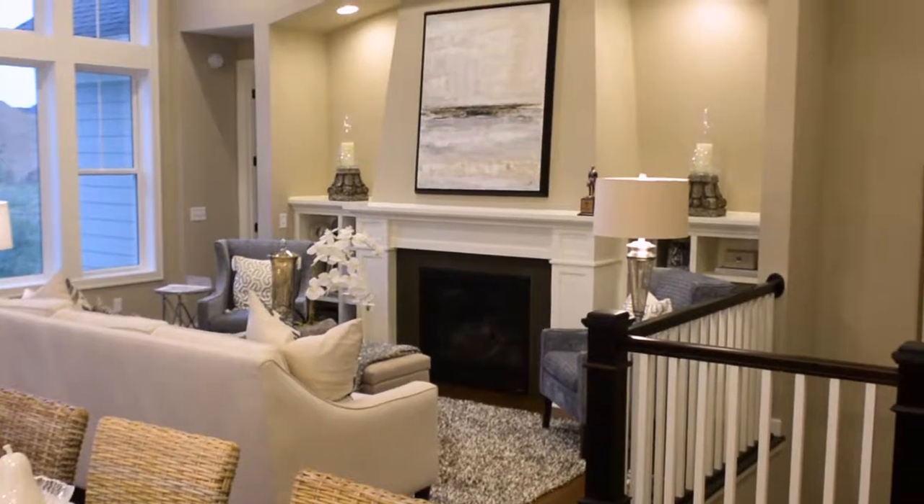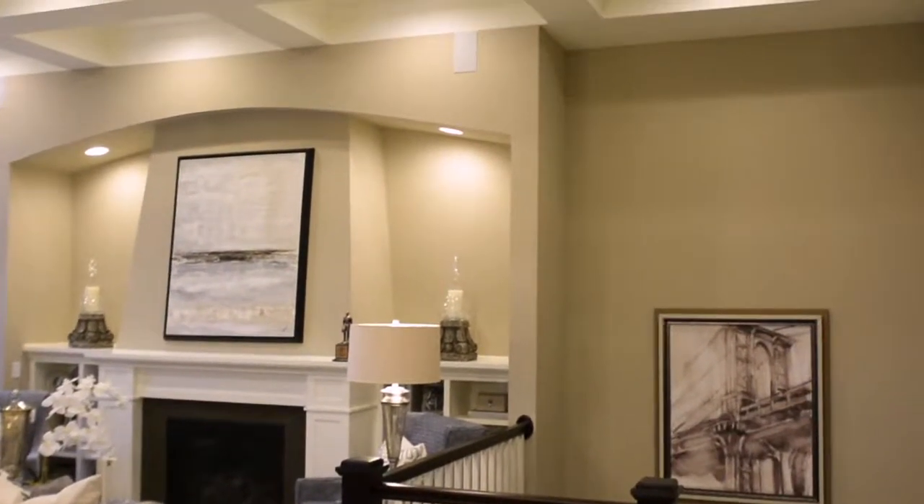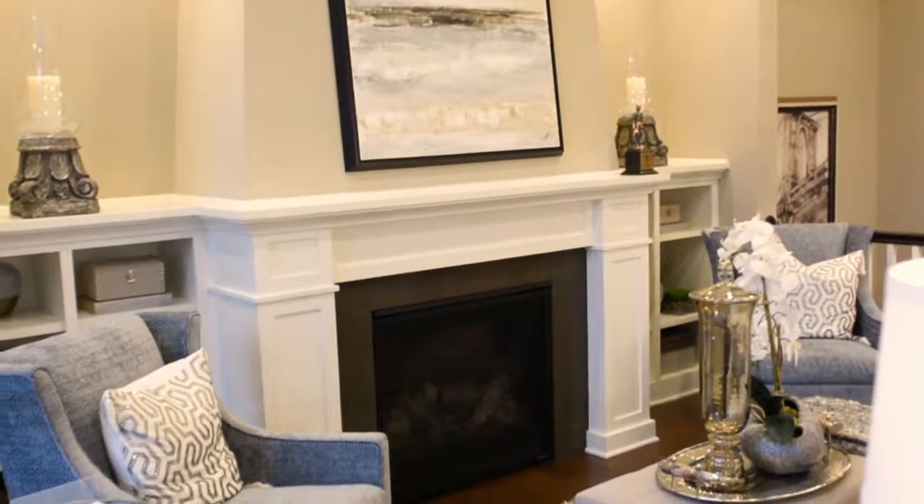One of the standout features of this model is the 12-foot high ceilings with coffered beams in the gathering room, a gas fireplace with an awesome wood surround, and custom built-in bookcases.